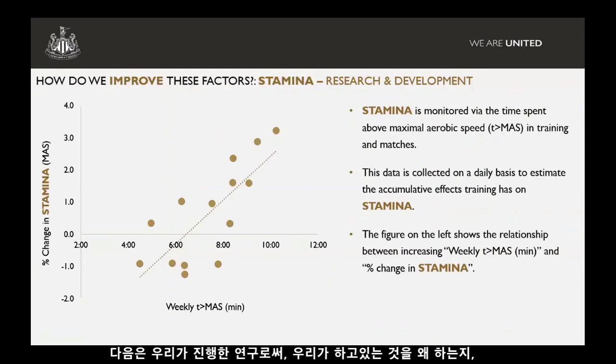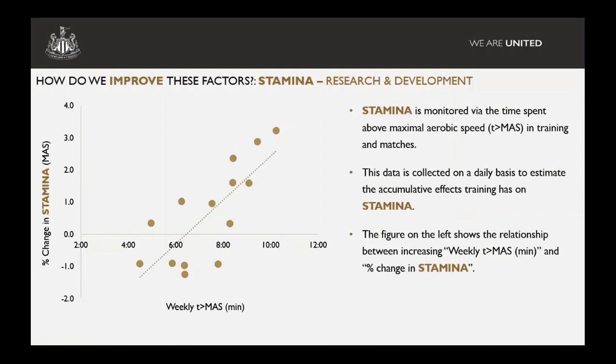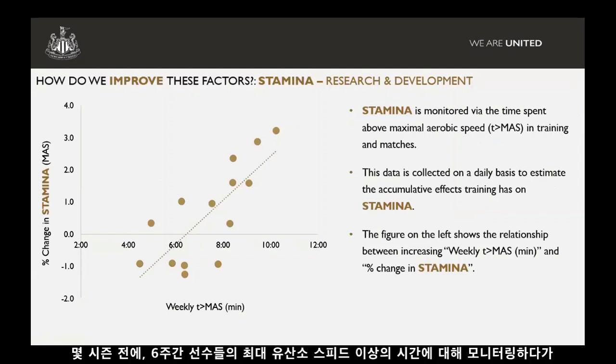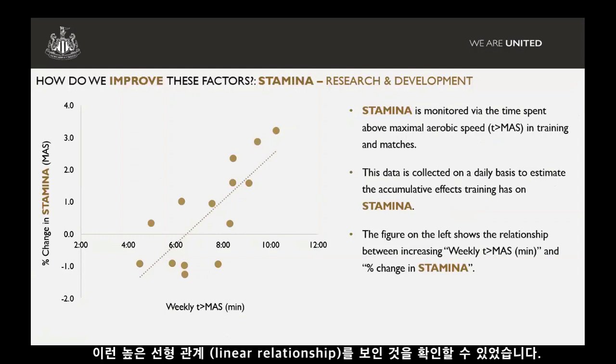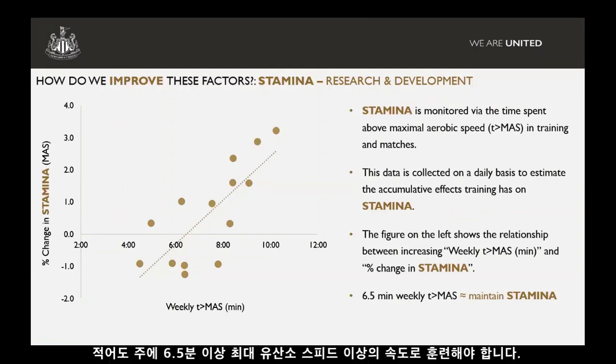We'll go on now into some of the research we've done, which backs up why we do what we do and how we've come to develop the programme. In terms of stamina, if you look at the figure on the left, we found a really strong relationship between weekly time above MAS and changes in stamina. Over a six-week period a few seasons ago, we monitored our players, just looking at the different amounts of time above MAS they were producing, and we saw this really strong linear relationship.